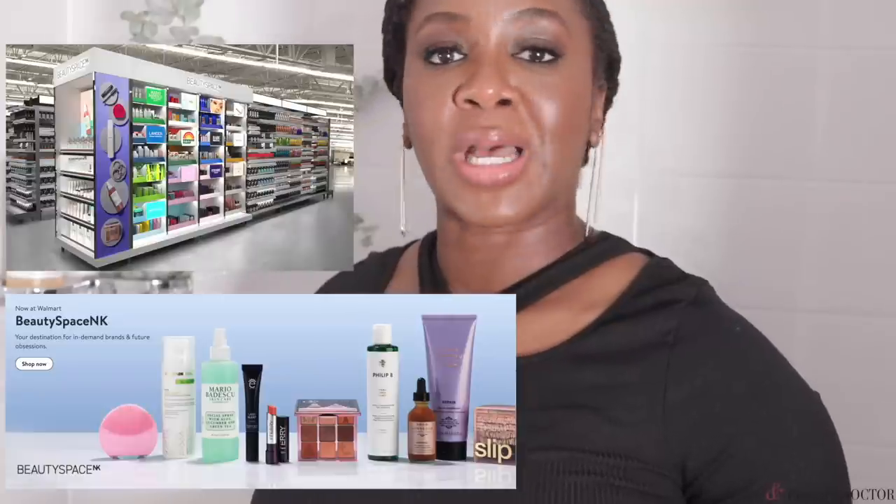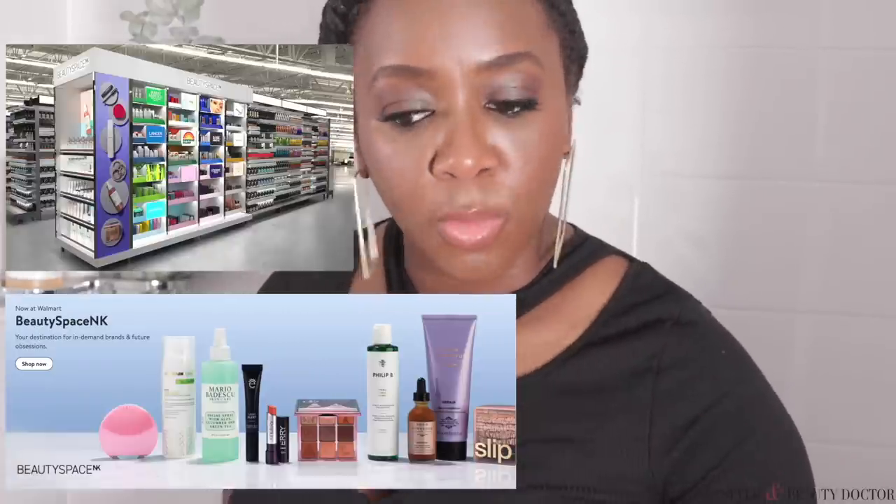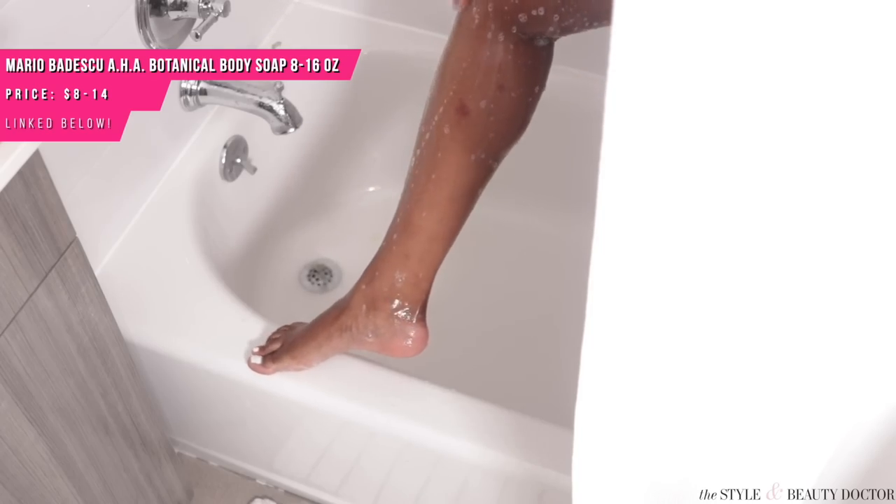Some more chemical exfoliation options I found at Walmart came from the new Beauty Space by Space NK — a little curated boutique within Walmart that sells prestige brands like Slip, Foreo, and By Terry, as well as more affordable ones like Mario Badescu, who makes one of my favorite glycolic acid body washes. You can get 16 fluid ounces for not that much money. It uses glycolic acid and grapefruit to gently exfoliate the body. If your skin is on the sensitive side and you've never tried glycolic acid on your body, give it a patch test first.